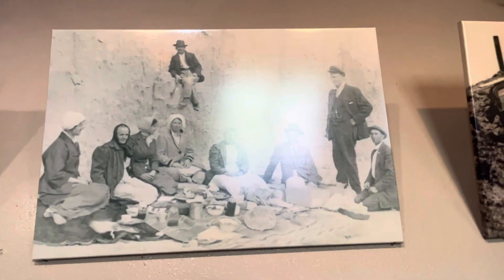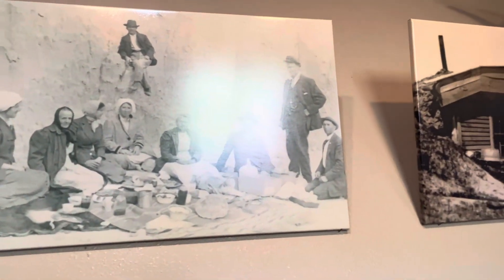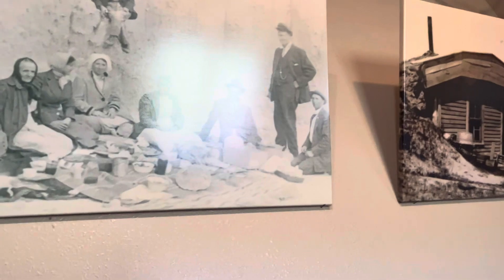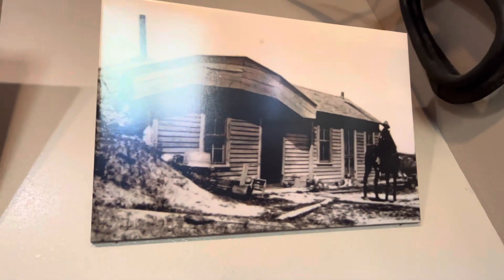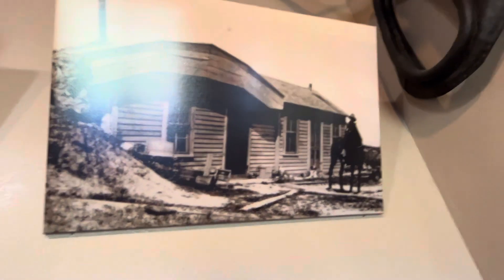There's a little bit of a glare coming in, but they settled here in 1909, and they were given 160 acres to homestead.